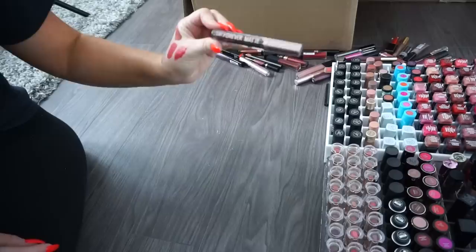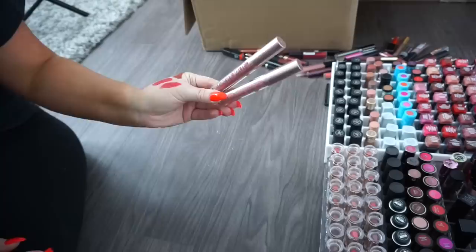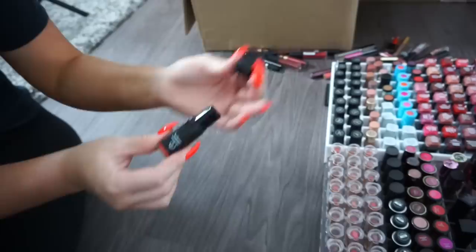A NARS lipstick — gorgeous shade, keeping her. A super deep dark green — donate. Another Rimmel Stain Matte — donate. Two Ruby Kisses Forever Mattes in shades I'll actually use — keeping. Another Lawless lipstick — keeping.